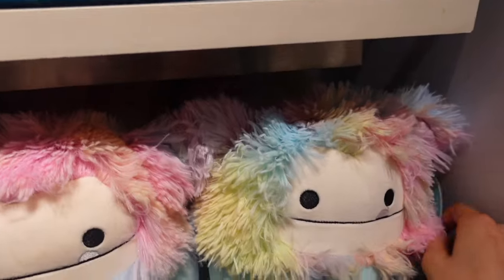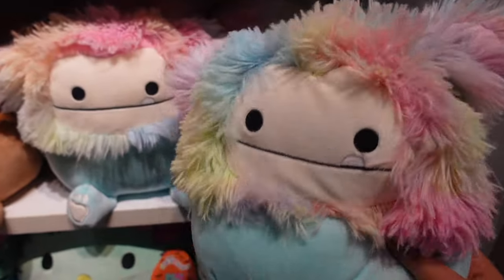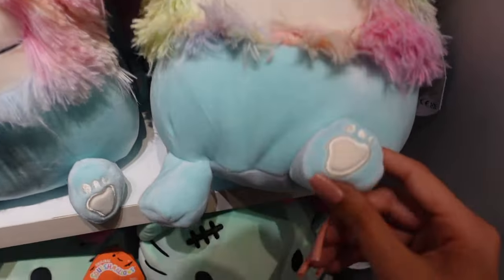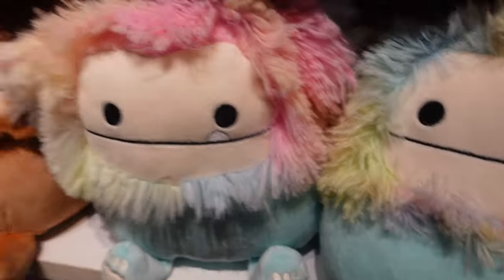We're going to start off over here with Zozo, and these are 8 inches, by the way. We have an 8-inch Zozo — how adorable is she? I love the tie-dye mane, and then she has the tongue and then her toe beans. There are four Zozo's here today, and there's even more in the back.